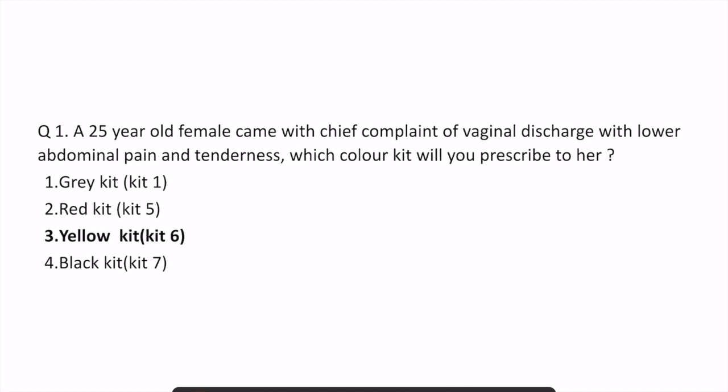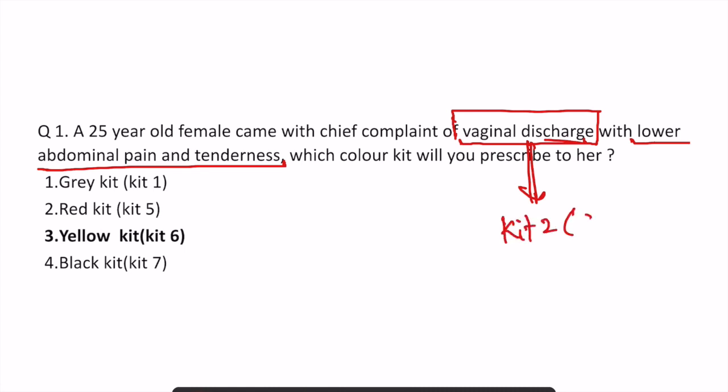In the first question, a 25-year-old female came with chief complaint of vaginal discharge with lower abdominal pain and tenderness. Which color kit will you prescribe to her? Now majority of students made the mistake of reading vaginal discharge and marking kit number two, which is green in color. But if there was no green kit option, the question becomes easier because you are not confused with kit two.